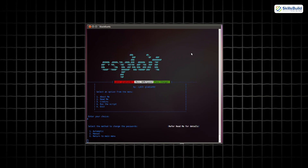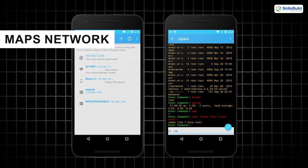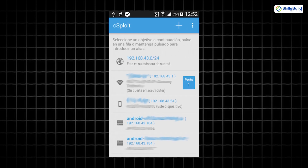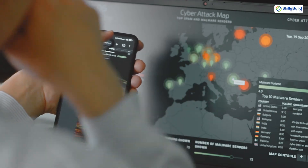On to C-Sploit, a professional IT security toolkit. It maps networks, identifies vulnerabilities, and can run exploits. It even includes functions for password sniffing and session hijacking, making it one of the most complete penetration suites on Android.